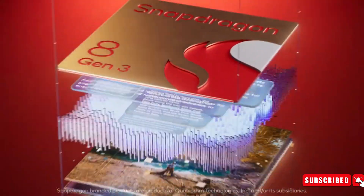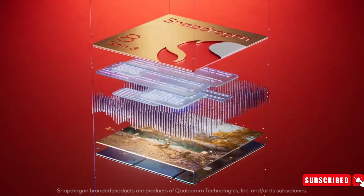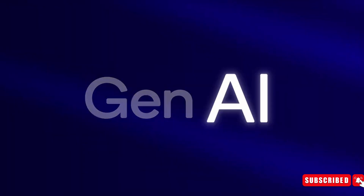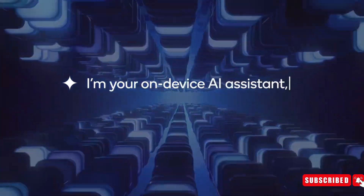The S24 Ultra will have a powerful Snapdragon 8 Gen 3 chipset, which will be overclocked specially for the S24 Ultra to boost its performance. The processor will also be optimized to handle all the AI tasks.